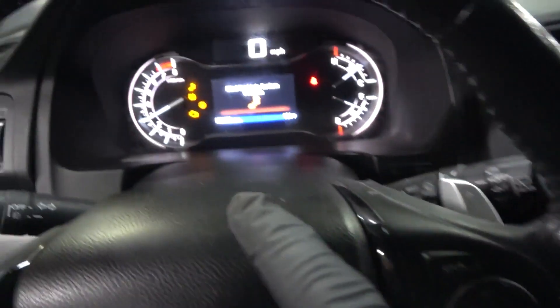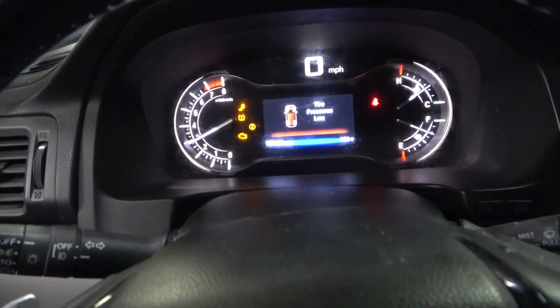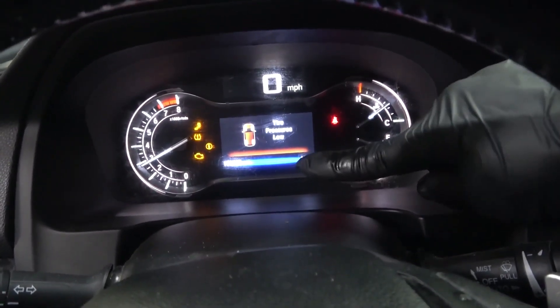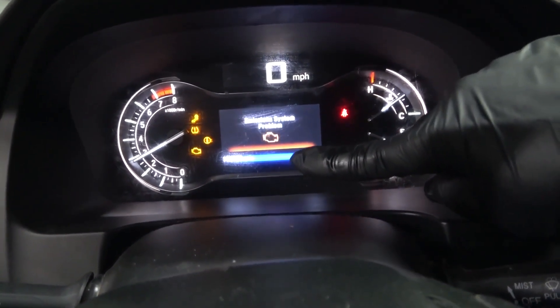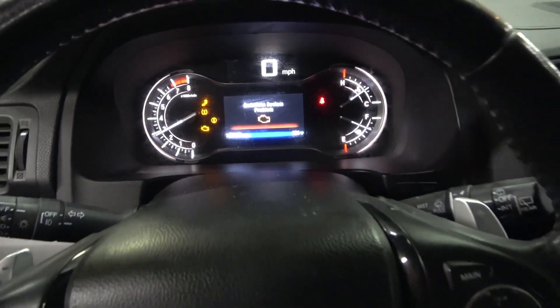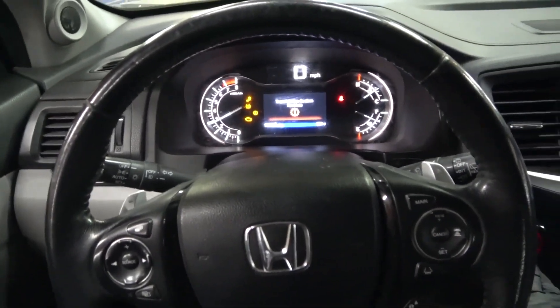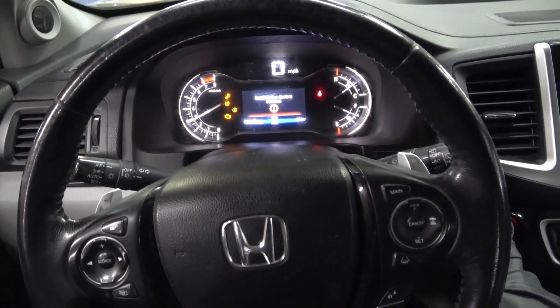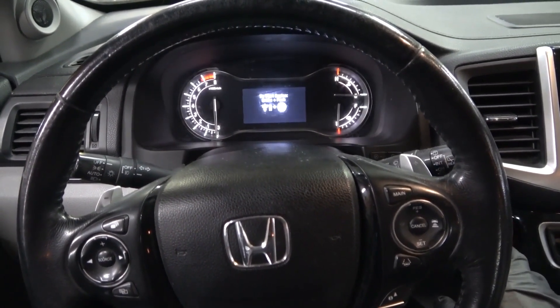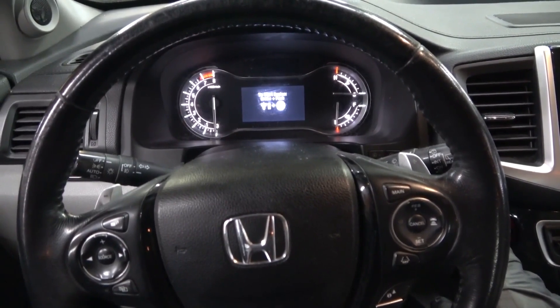I'm not stepping but the idle is higher than normal, so something is wrong. Actually the P over here, the park position, the P letter is flashing on the dash. So now I'm gonna turn off the engine. I'm gonna turn the key on and connect the scan tool to the vehicle.